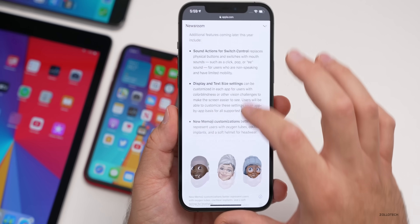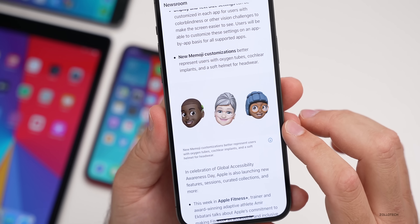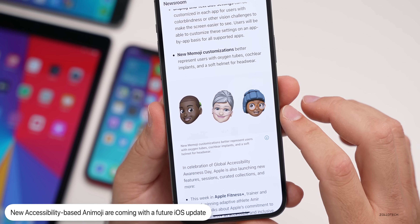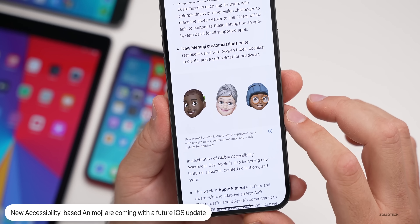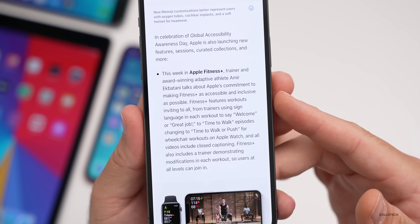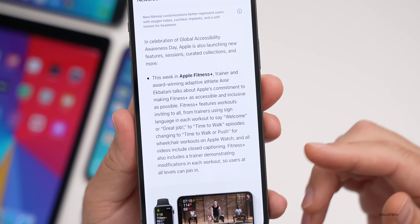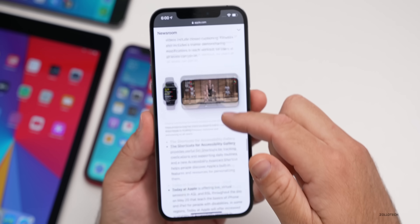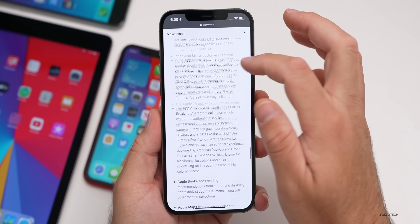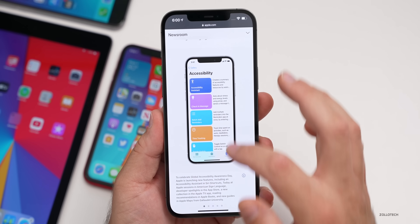There are also more emoji — for example, for those with disabilities, such as someone with oxygen or a nasal cannula, a soft helmet, and a cochlear implant. Additionally, there's information about Apple Fitness Plus and Apple's commitment to making it as accessible and inclusive as possible, along with shortcuts for the accessibility gallery. There are a lot of new accessibility features coming that I can't wait to see.